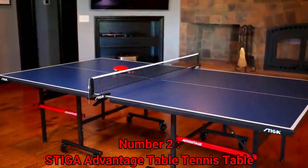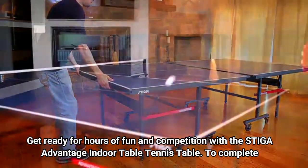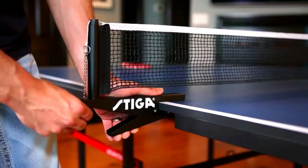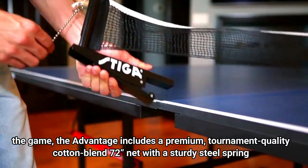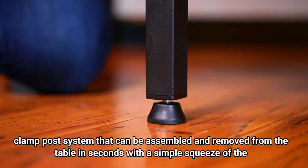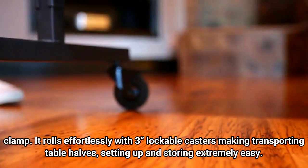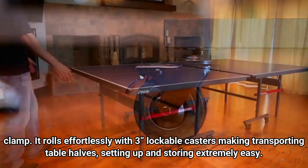Number 2: Stiga Advantage Table Tennis Table. Get ready for hours of fun and competition with the Stiga Advantage Indoor Table Tennis Table. The Advantage includes a premium, tournament-quality cotton blend 72-inch net with a sturdy steel spring clamp post system that can be assembled and removed in seconds with a simple squeeze of the clamp. It rolls effortlessly with 3-inch lockable casters, making transporting table halves, setting up, and storing extremely easy.